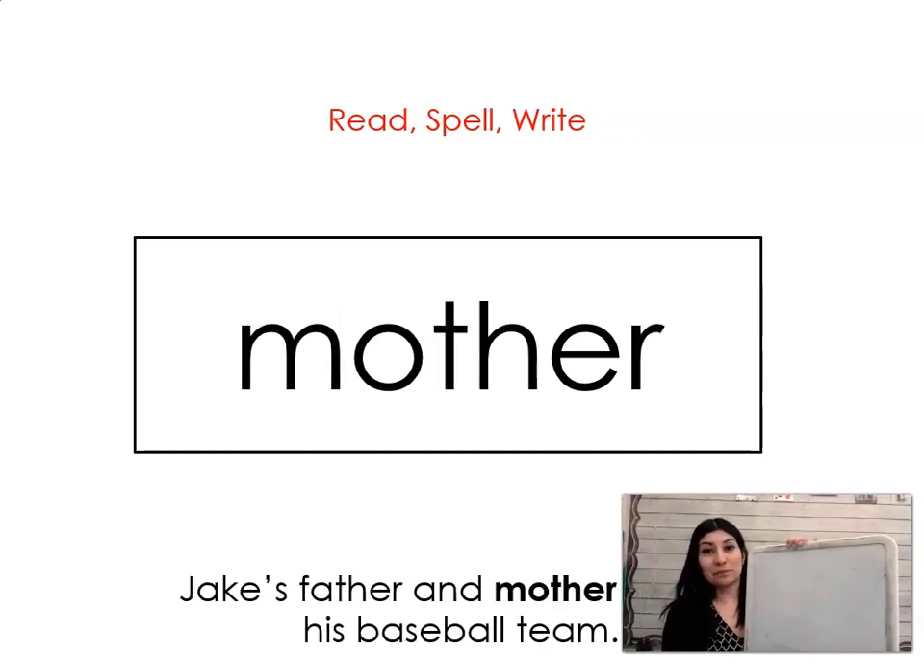The next word is mother. Say it with me. Mother. Jake's father and mother coach his baseball team. Let's spell it and write it together: M-O-T-H-E-R. Mother.